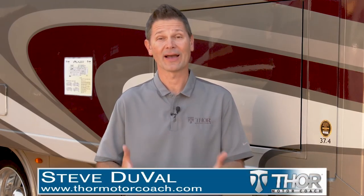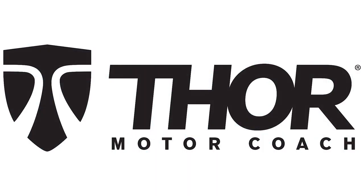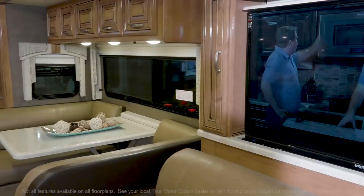When you typically choose your floor plan, you have to decide: do I want theater seats? Do I want the dinette? Do I want the sofa? Well, in the new Palazzo 37.4, you get them all, and that's part of what makes it today's featured floor plan.